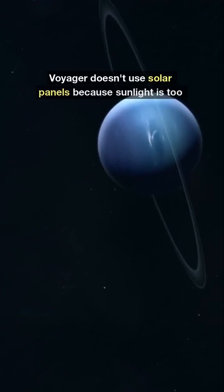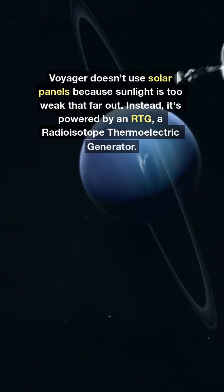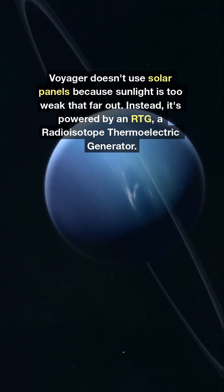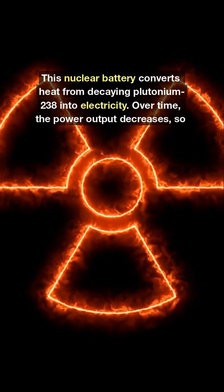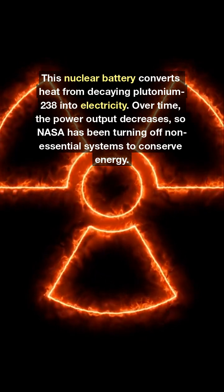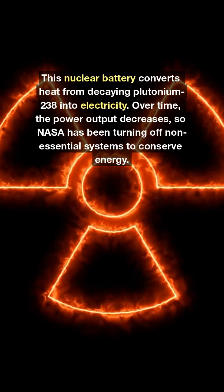Voyager doesn't use solar panels because sunlight is too weak that far out. Instead, it's powered by an RTG — a radioisotope thermoelectric generator. This nuclear battery converts heat from decaying plutonium-238 into electricity. Over time, the power output decreases, so NASA has been turning off non-essential systems to conserve energy.